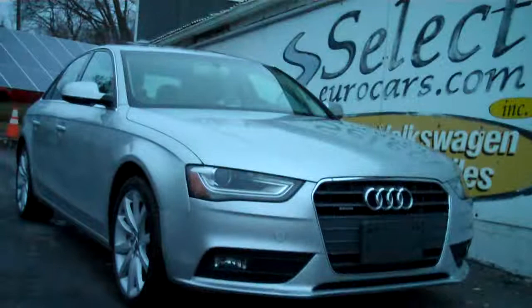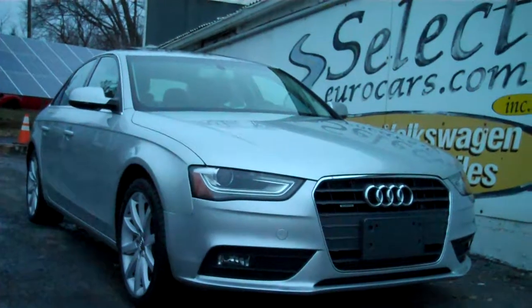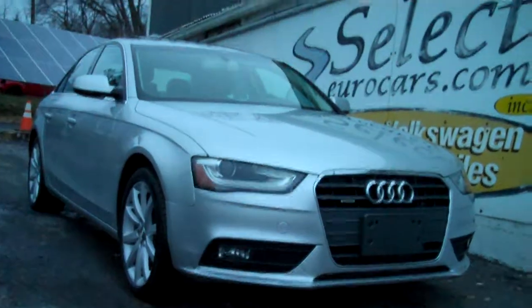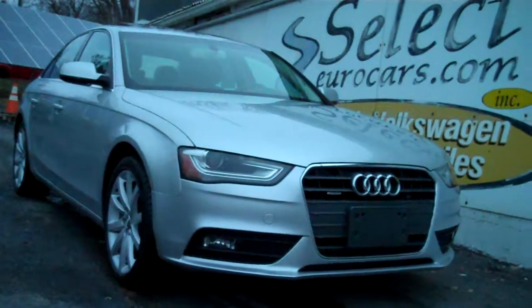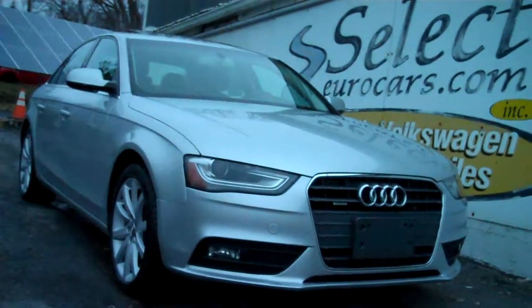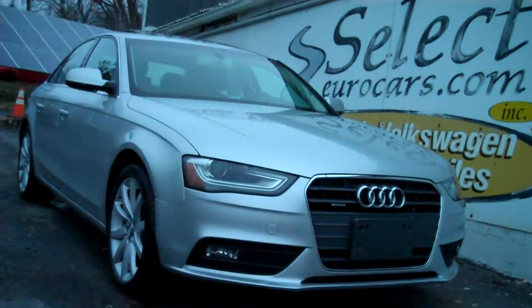This Audi is sold with our six-month, 6,000-mile warranty here at Select Eurocars. We have extended service contracts available and strongly recommend them — they can protect your purchase for up to five years or 100,000 additional miles. The Smart Warranty is near bumper-to-bumper exclusionary coverage; you can read more on our website.